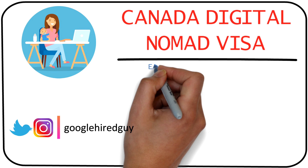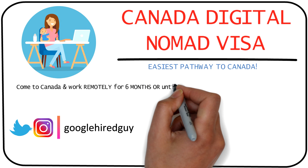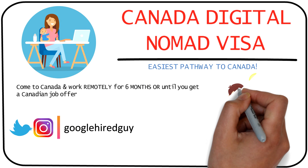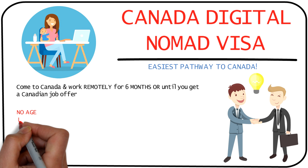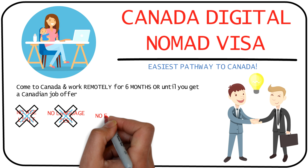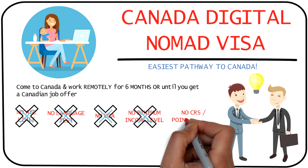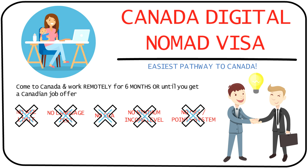Canada has launched a new pathway for digital nomads to come to Canada and work remotely for six months or until they can secure a Canadian job offer. The best part is there's no age limit, no IELTS test required, no ECA required, no minimum income level required, and there's no CRS score or point system involved.